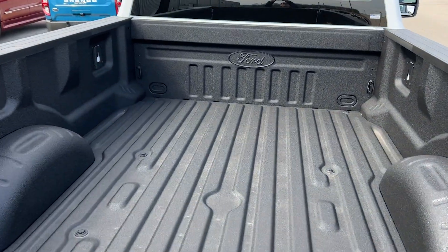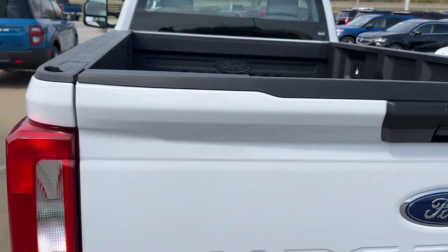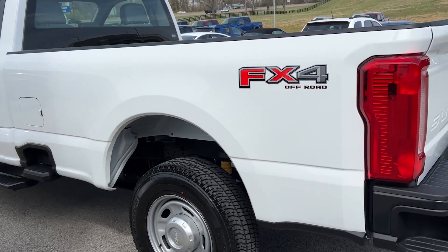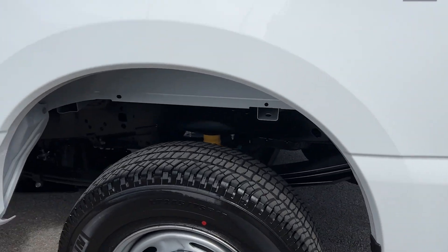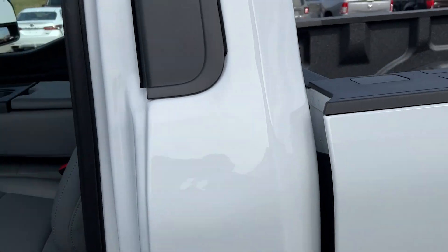This customer ordered with a bed liner and the tailgate step. They did get the FX4 package, so this is going to be pretty capable off-road with the suspension, skid plates, and some extra drive modes.